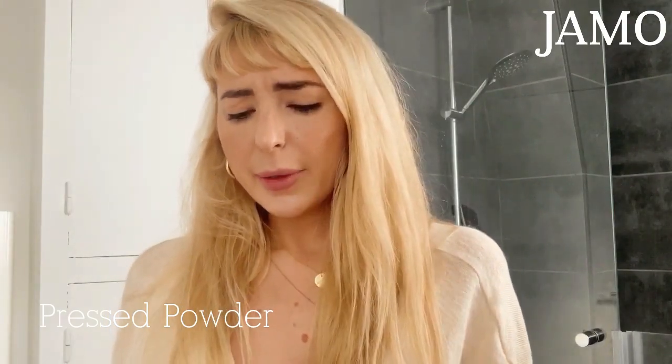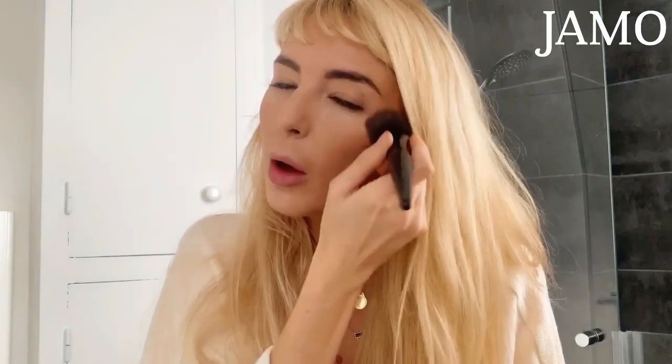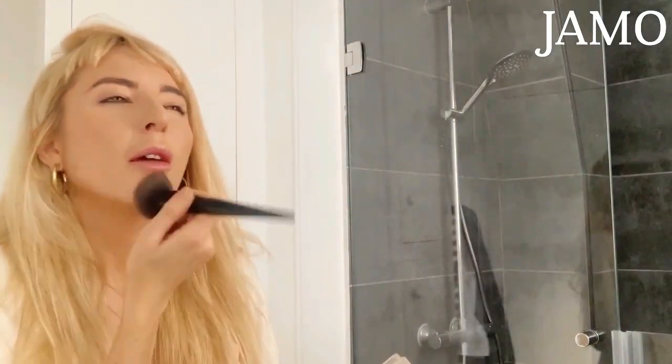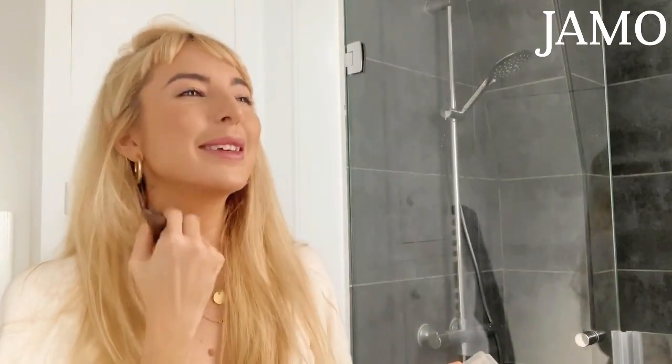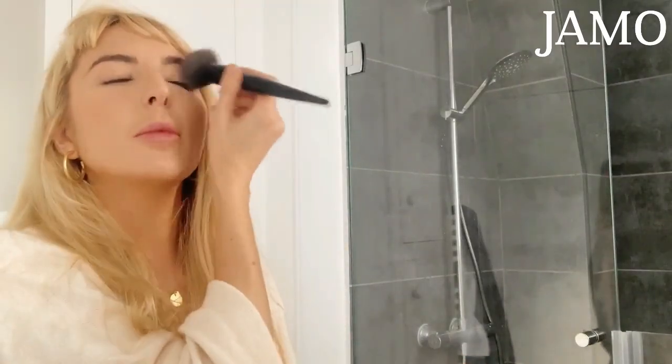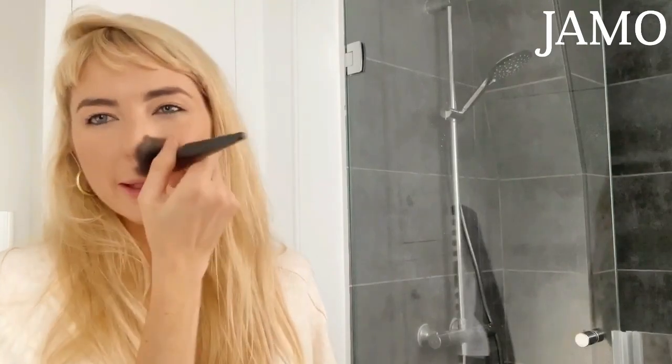Now we're moving on to the pressed powder. The pressed powder I use is by Jane Irondale — it's a pure pressed base, a mineral foundation. I actually put these refills into my compact, and you can tell I've been using this for like five years because it's chipping. This is more of a round brush for the pressed powder, and I kind of just put it all over the place. I try to avoid the parts where I put blush and bronzer because I don't want to wipe it all off, but it does soften both. I like to put some on my neck so my face and body are somewhat the same color, and I also put some on my eyelids almost as a primer for the eyeshadow.